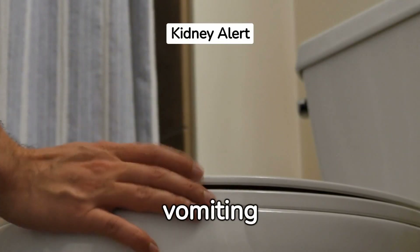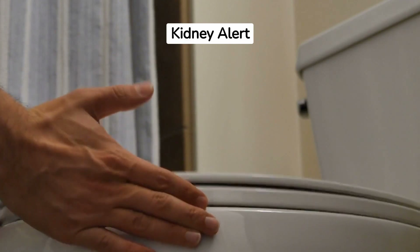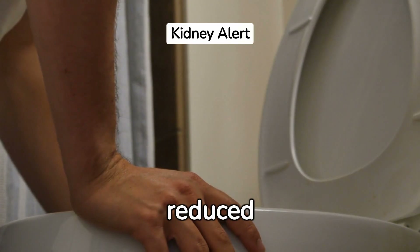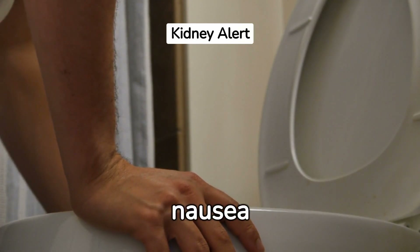Lastly, nausea and vomiting are common symptoms. The increasing levels of toxins in the bloodstream due to reduced kidney function can lead to persistent nausea or even vomiting.